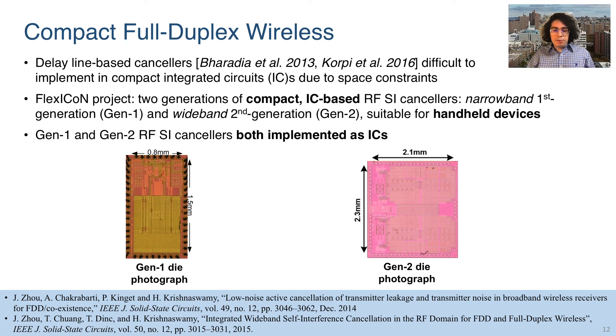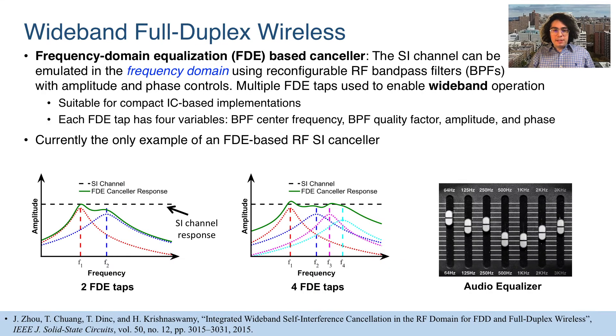The use of delay lines, as in prior work, is prohibitive to an integrated circuit solution due to the space required to implement them on a die. We have therefore utilized novel circuits to develop two generations of compact integrated circuit-based RF self-interference cancellers. The first generation is a narrowband design, whereas the second generation is a wideband design. Our wideband self-interference canceller is based on the principle of frequency domain equalization, which is suitable for an integrated implementation. The self-interference channel can be emulated in the frequency domain using reconfigurable bandpass filters with amplitude and phase control. Multiple bandpass filter taps can be used in parallel to increase the cancellation bandwidth, which we call our Generation 2 canceller. This is somewhat analogous to an audio equalizer, which is used to produce a desired profile in the frequency domain.